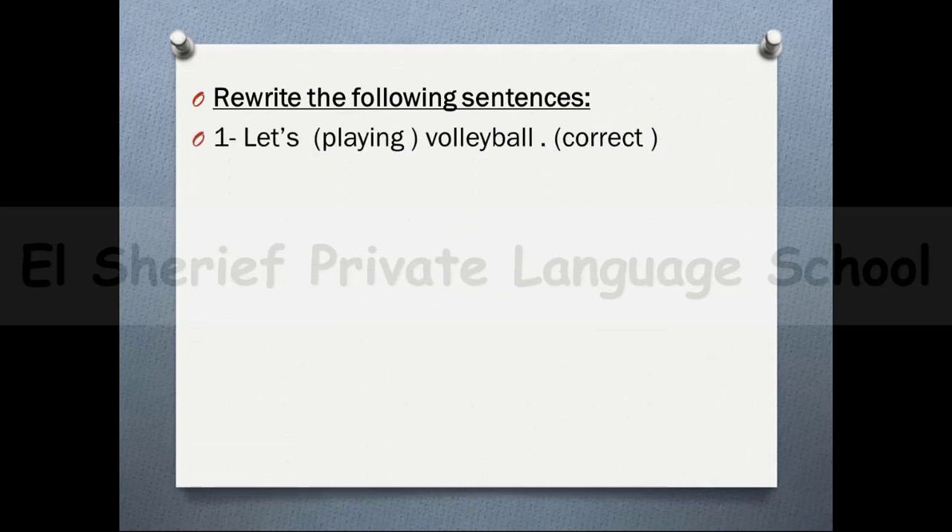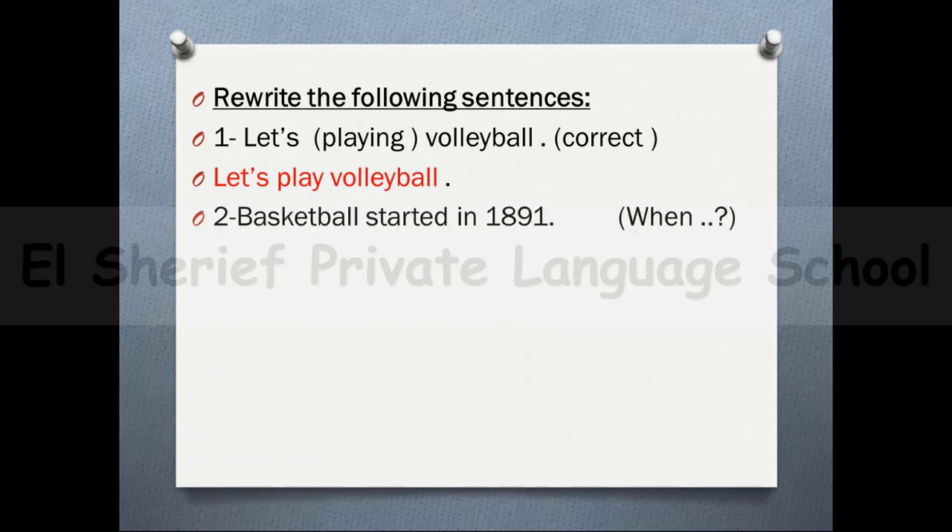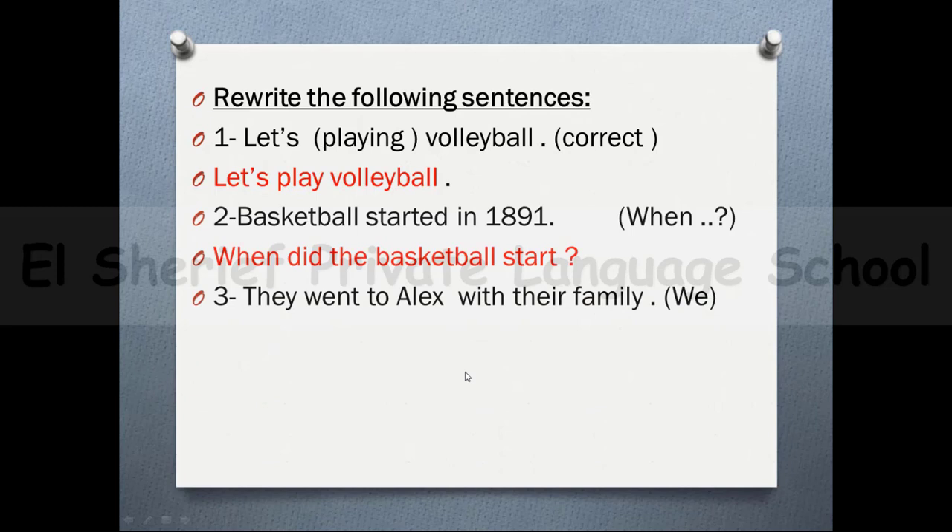Now let's rewrite the following sentences. Number 1: 'let's playing volleyball' — the correct answer is 'let's play volleyball', because you should put the verb in the infinitive after 'let's'. Number 2: 'basketball started in 1891' — to ask about time, the question is: when did basketball start? Because 'started' is past, I use 'did'. Number 3: 'they went to Alex with the family' — using 'we': we went to Alex with our family. We used 'our' because the subject is 'we' and we should change the possessive adjective accordingly.